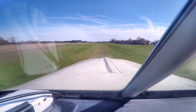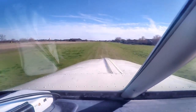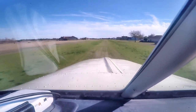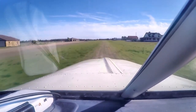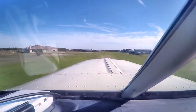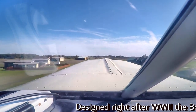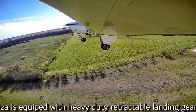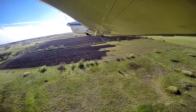Okay, power's coming up. Power's good. Airspeed's alive. 5974 Lima Lima, 6 miles cross-country for landing 17, south-country. 70 knots, rotate. Positive rate, gear up. Gear's traveling.